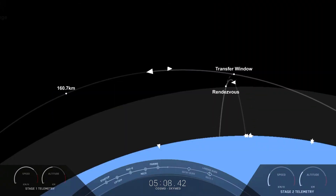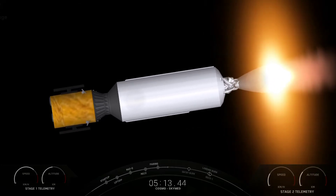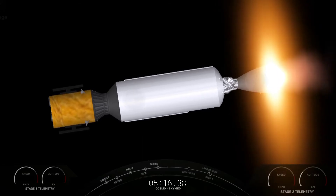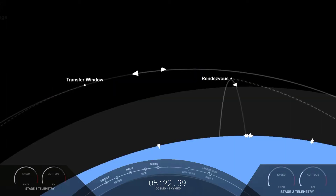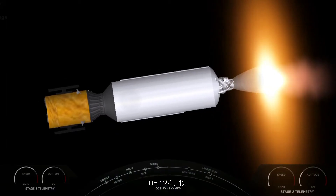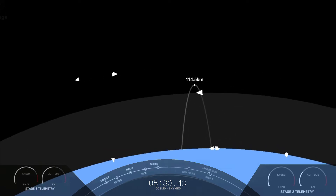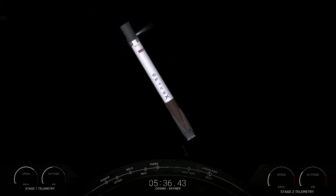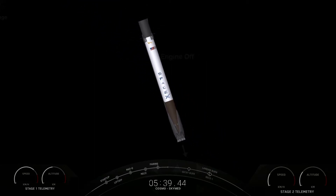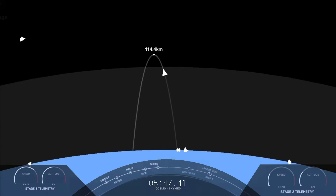Everything's looking nominal. For that entry burn we need to slow down the vehicle to reduce the re-entry forces, which helps us recover and reuse the first stage. You can see those grid fins that opened up — they help guide the vehicle back as it makes its way to its landing target. Today we are attempting to land at landing zone one, back at land. We need three burns to get there; we've already completed the boost back burn, and we're coming up on the entry burn in just under 30 seconds.